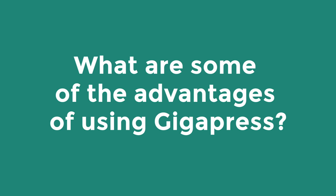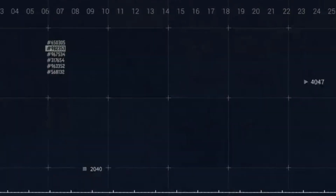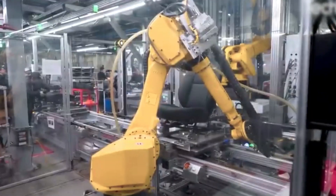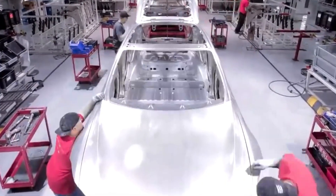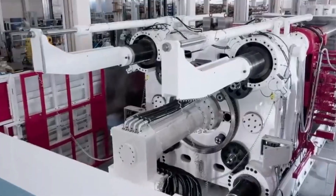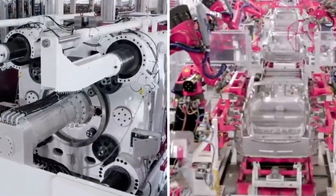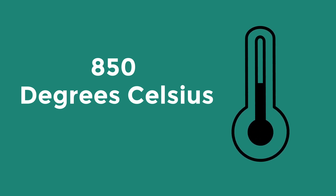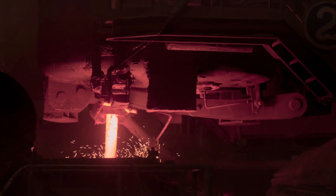The primary advantages that come to Tesla from utilizing the Gigapress are the reduced number of parts required and the shortened production time. The chassis produced by the Gigapress is made up of aluminum and silicon, making it technically an alloy. The metal is melted by the Gigapress as a component of Tesla's external furnace. After reaching a temperature of around 850 degrees Celsius, the alloy begins to melt.